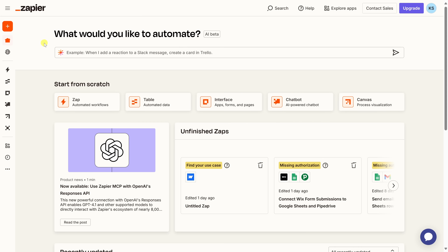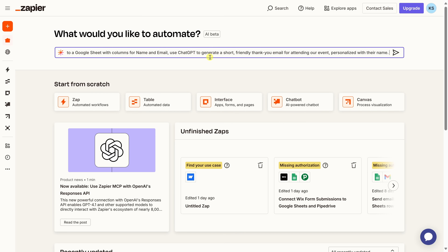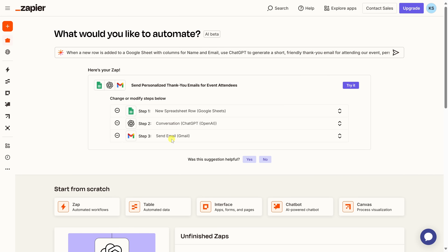Here I am logged into Zapier, and I want to use ChatGPT to send a custom thank-you email to all of the attendees at CookieCon 2025, our totally real annual cookie festival. Right up above, I can simply type in what I want to automate. When a new row is added to a Google Sheet with columns for name and email — that's the data source — I want ChatGPT to generate a short, friendly thank-you email personalized with their name, and then send it using Gmail. You can describe what you'd like to automate using natural language, then send that to the AI.